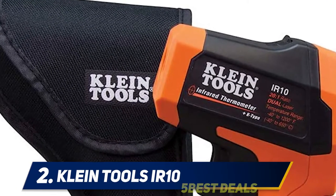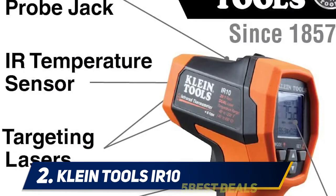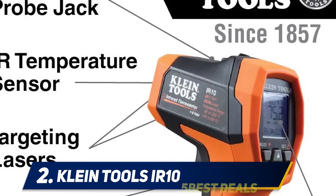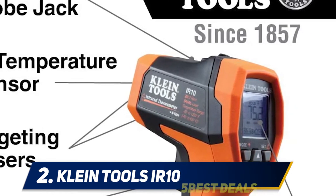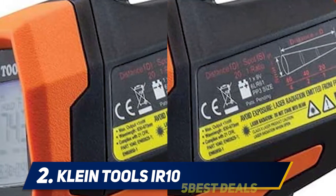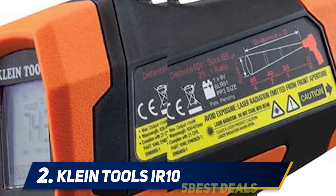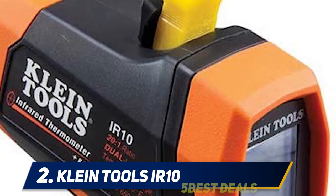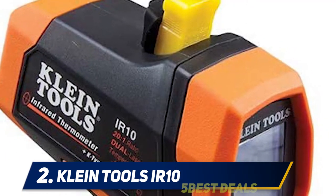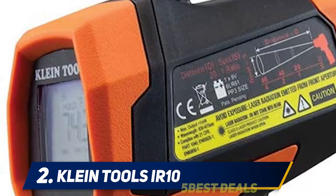Coming in at number two, the Klein Tools IR10. The best infrared thermometer gun is easy to use and has great features that make it well worth the price, even if its price tag is a bit higher than expected. The Klein Tools IR10 costs almost $100, but has those little extras that will make you glad you spent a bit more. Like other infrared thermometers, this one measures the surface temperature using IR emission.